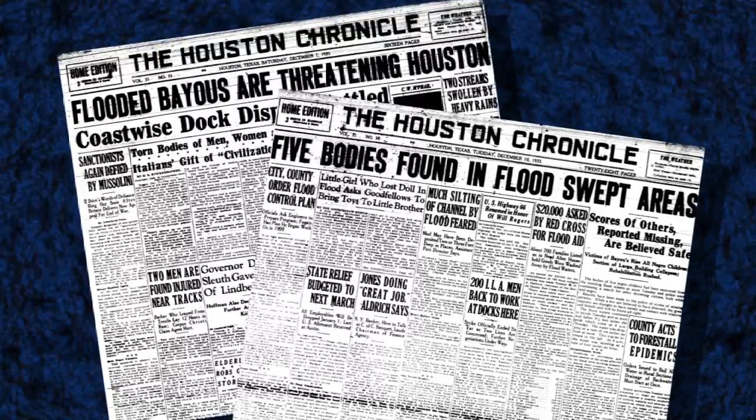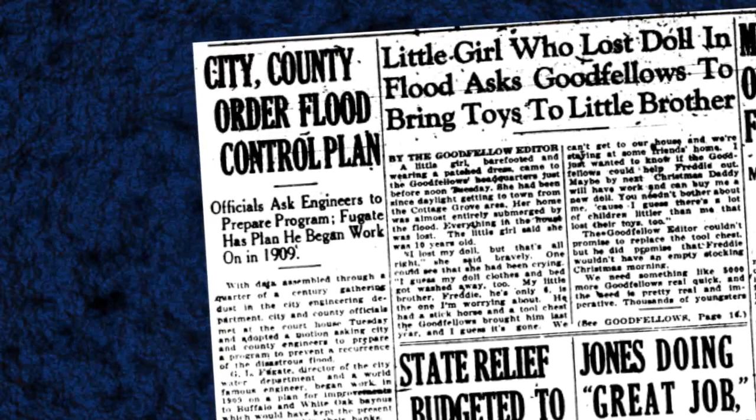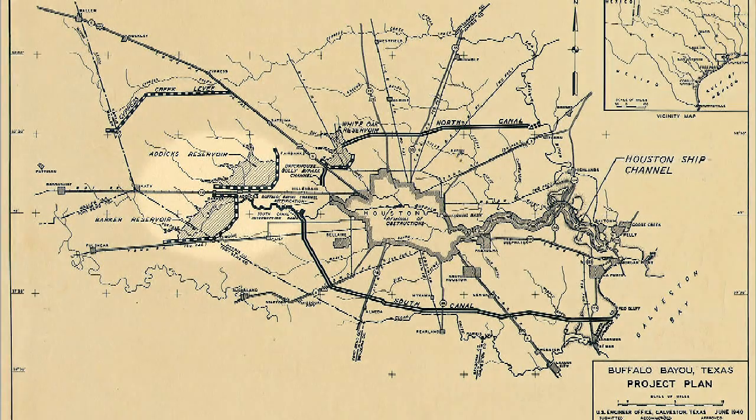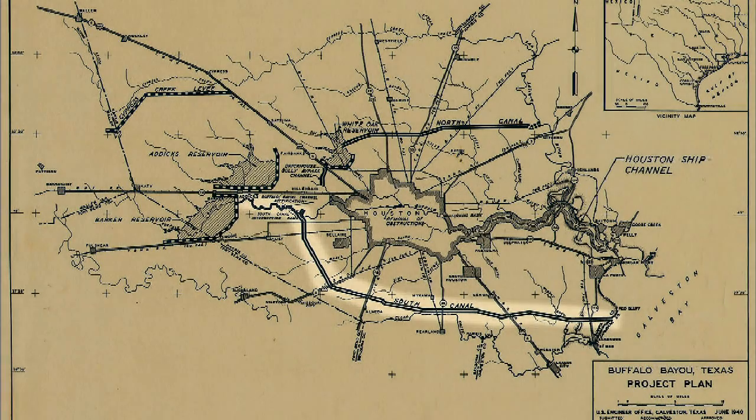Addicks and Barker dams and reservoirs were first conceived back in the 1930s in response to two floods that occurred in Houston in 1929 and 1935. During those floods there was second story water in some parts of downtown Houston. Harris County Flood Control District and the Corps of Engineers came together and developed the Buffalo Bayou Tributary Flood Control Project, which Addicks and Barker are both part of. In the original plan, the dams would be constructed on the upper watershed of Buffalo Bayou, with a bypass channel to carry waters away from the reservoirs and around downtown all the way to Galveston Bay. Unfortunately, that channel was not built, forcing us to gate the conduits that discharge water from the dams and reservoirs.